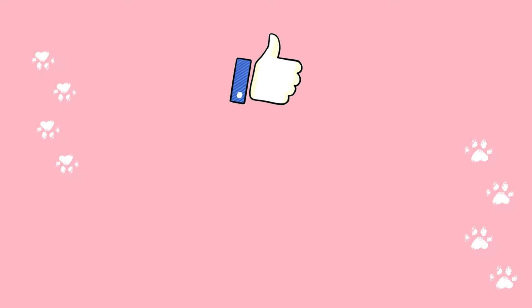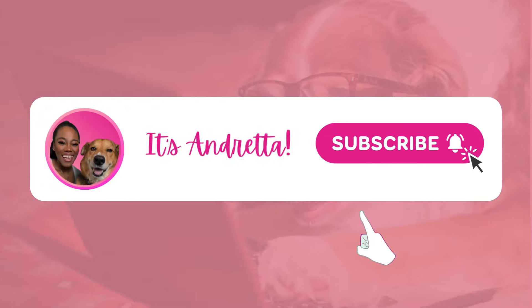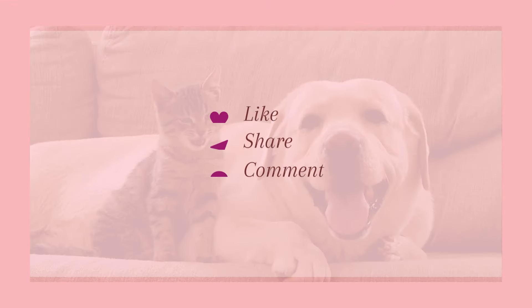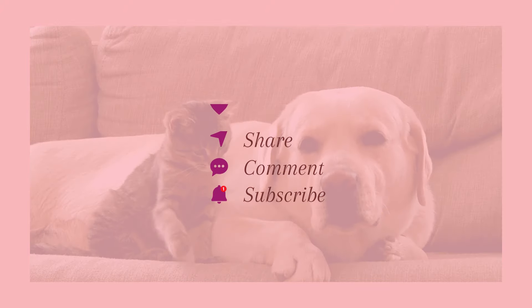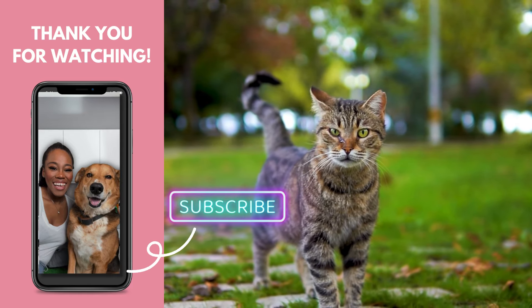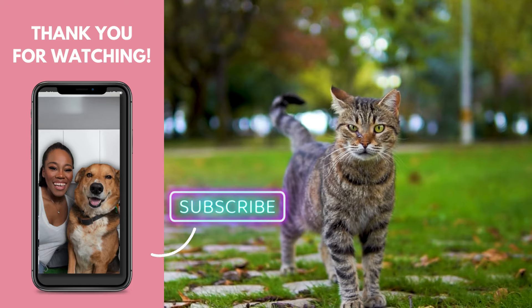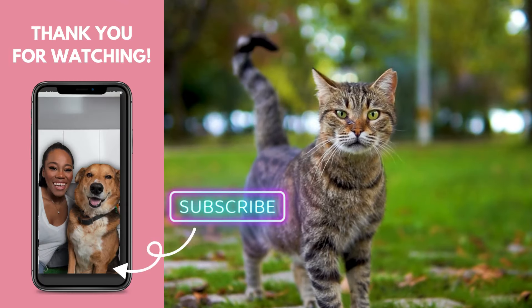If you made it this far in the video and found this information helpful, give us a thumbs up and don't forget to subscribe for more pet care tips. If you have any questions or want to share your own experiences, feel free to drop them in the comments below. Remember, understanding your cat's behavior is key to keeping them happy and healthy. Give your furry friend an extra pat from me — take care and I'll talk to you guys in the next video.